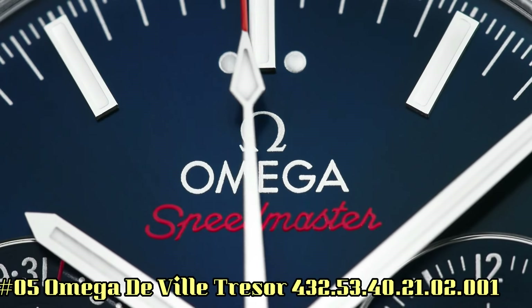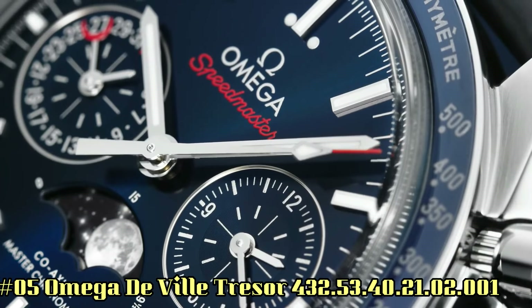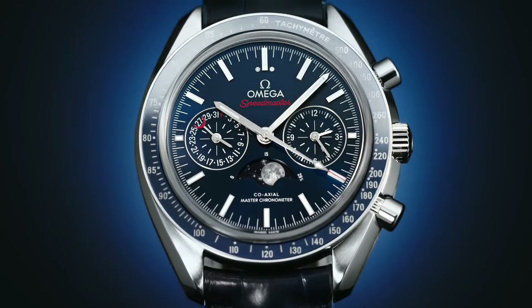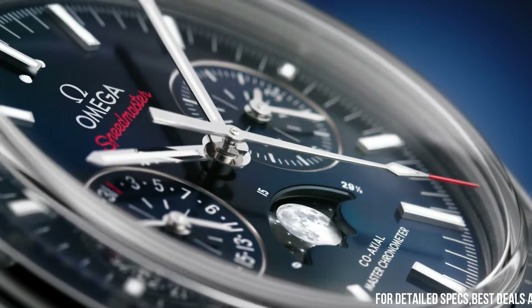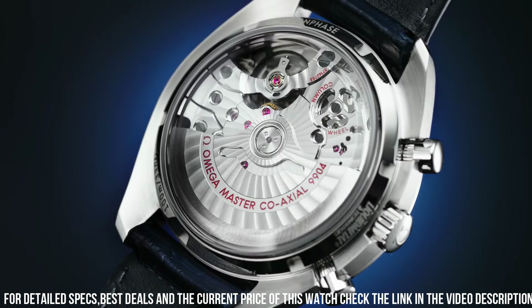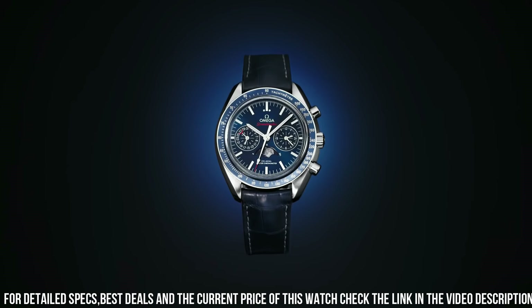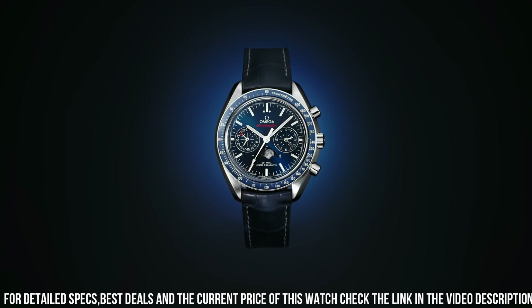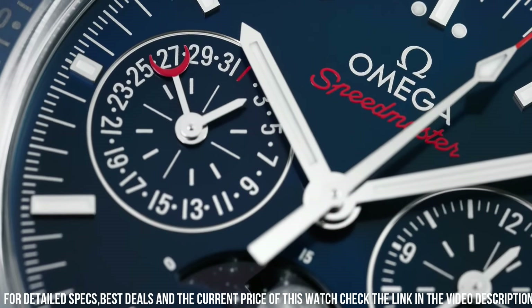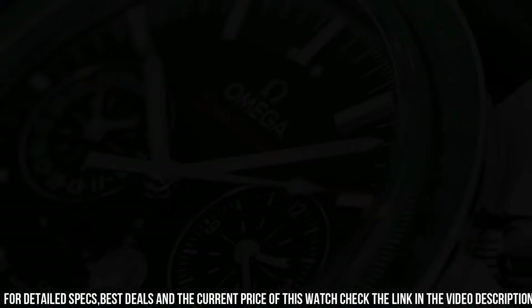Number 5: Omega DeVille Trezor, reference 432-53-40-21-02001. The watch itself is fantastic — gorgeous dial. Silver opaline dial with clou-de-Paris pattern, date feature, anti-magnetic feature, manual winding master coaxial escapement movement. Omega caliber 8511. Guaranteed authentic with certificate of authenticity, manufacturer box and manual. Solid 18-carat yellow gold case. Brown leather strap with alligator pattern.